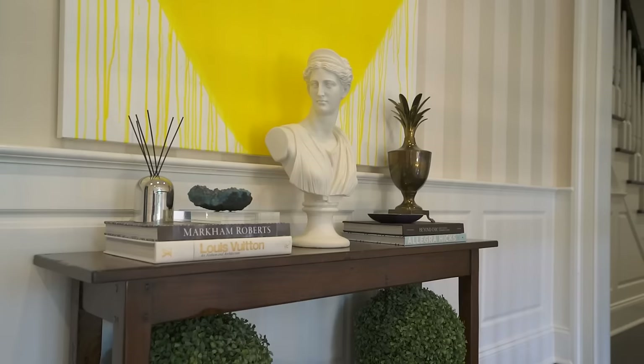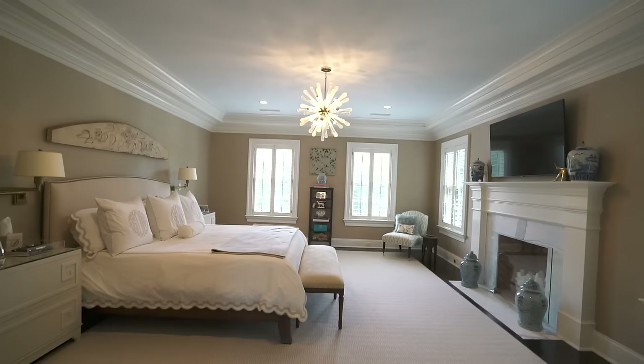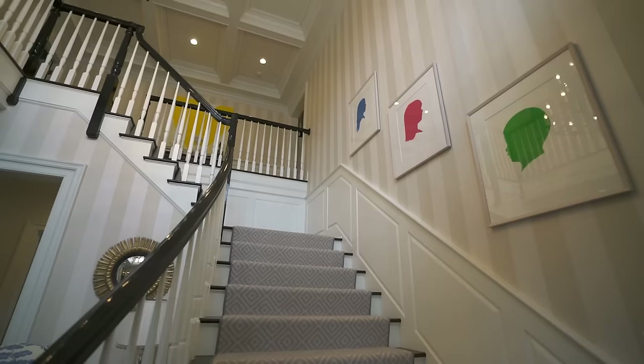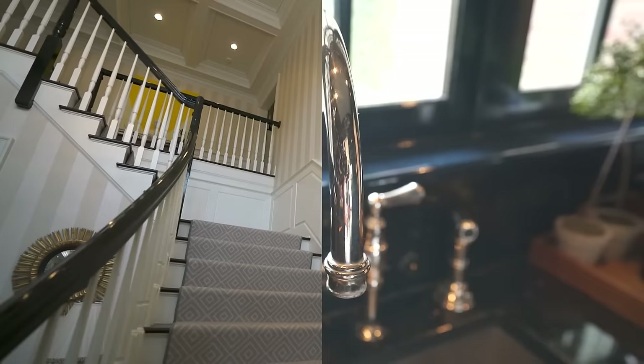Right off the dining room we have our butler's pantry, which is another one of my favorite spots in the house. When people come inside my home, I want them to feel mostly at ease — not like it's a stuffy place. I want them to feel comfortable and get a sense of who we are as a family. I like to have a lot of personal mementos and heirlooms around us.